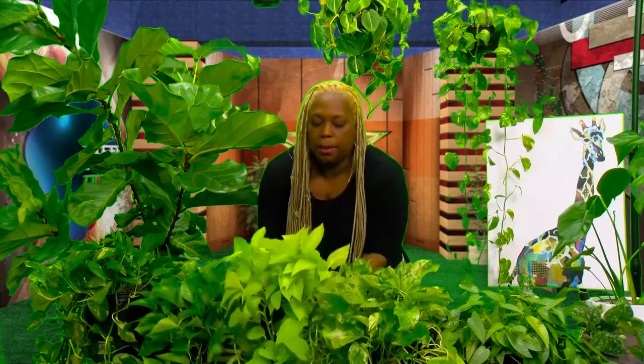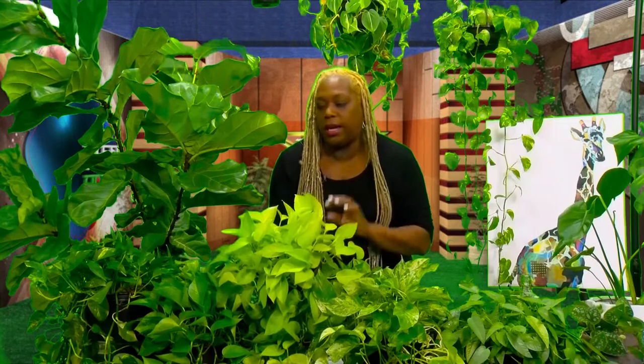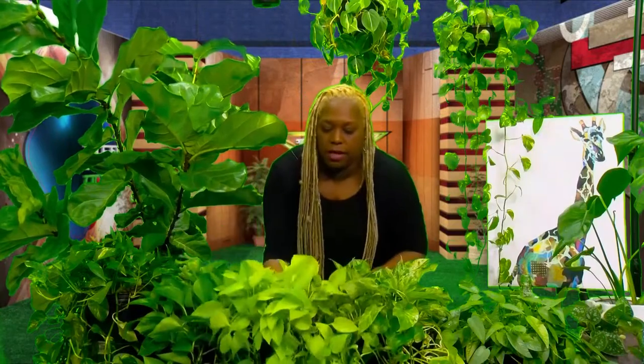This is a neon pothos — and why do they call it neon? Because it's bright green! I love this one. It's one of my favorites because of this striking neon green — it's very beautiful and sometimes doesn't even look real. You can also see that it trails and has those same vining qualities.